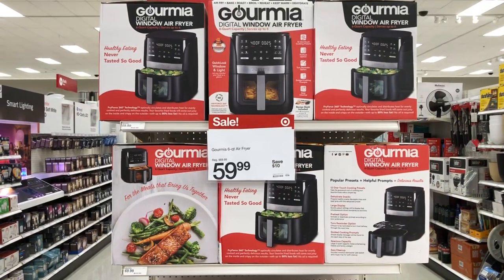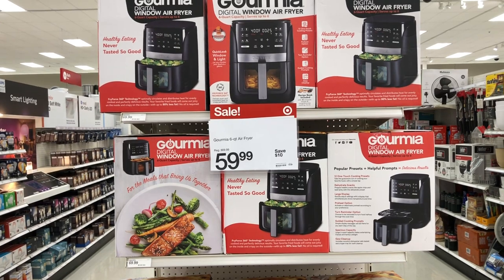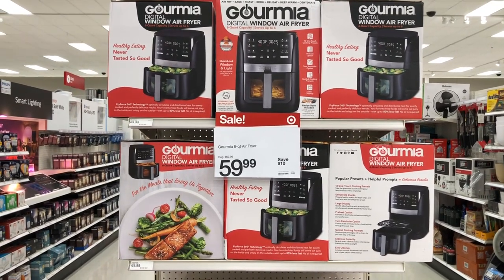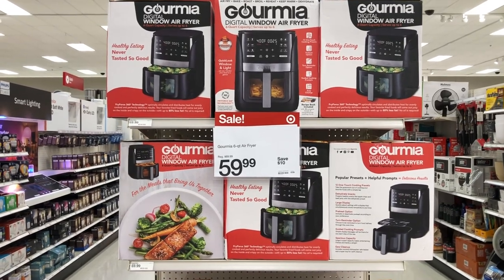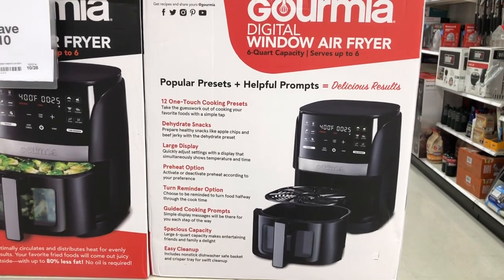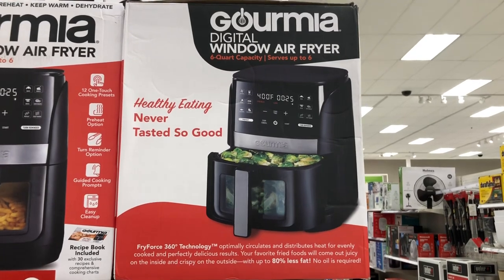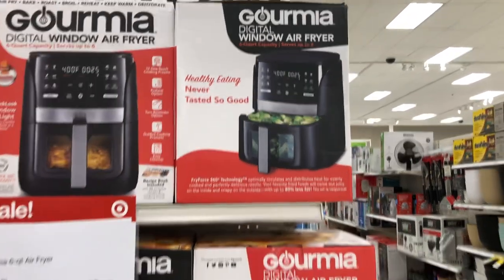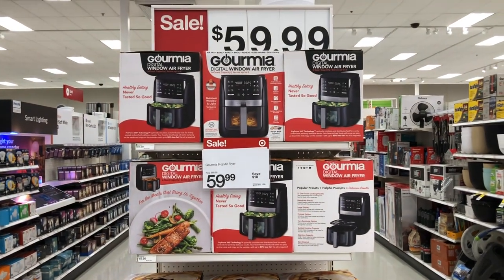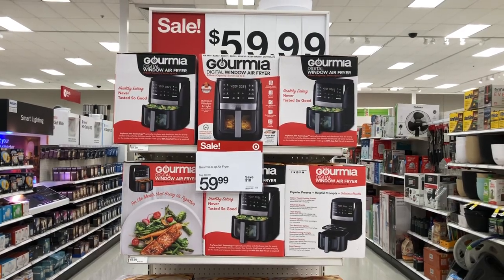They also have a digital window air fryer — six quart capacity, serves up to six people — on sale for $59.99. It's really cute. So on sale right now at Target for $59.99, you can get your air fryer right now.